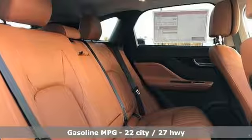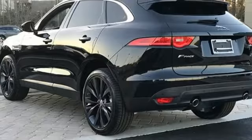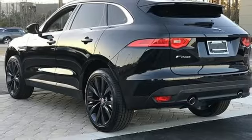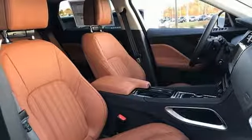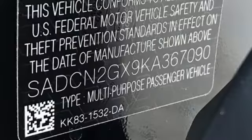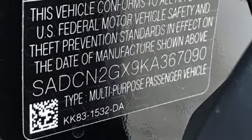Intercooled turbo in-line four-cylinder engine, gas pressurized shocks, integrated navigation system with voice activation, power heated mirrors, multi-zone climate control, configurable instrument gauges, streaming audio.